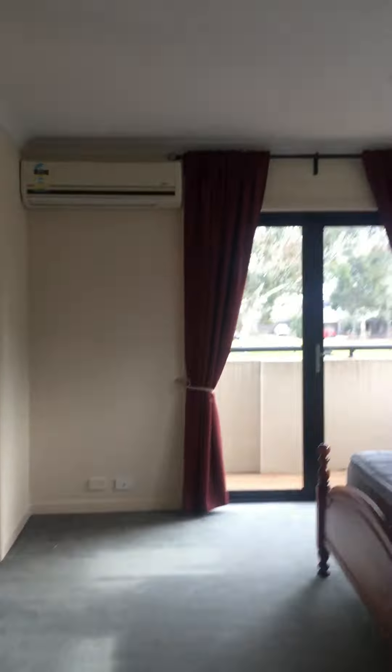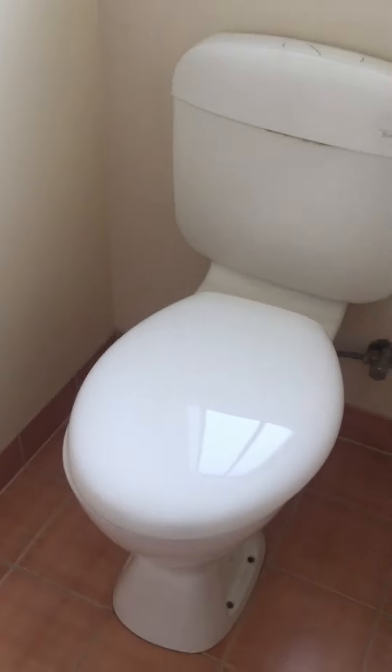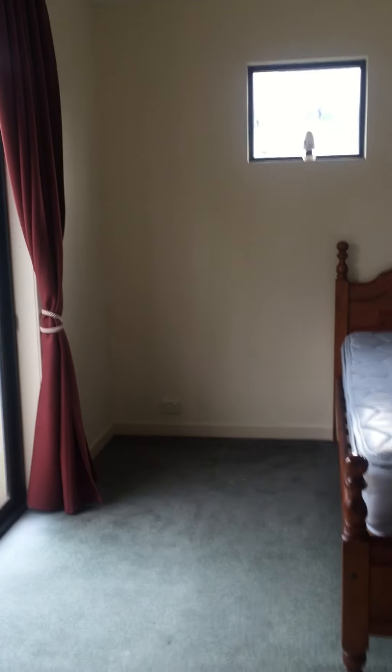We're going upstairs. Upstairs we have all the bedrooms and they are quite good sized bedrooms. On your right hand side we've got a massive master bedroom with a split system, built-in robes, and a huge ensuite with a twin vanity, big shower, and toilet. There's also access to a balcony from the master bedroom.